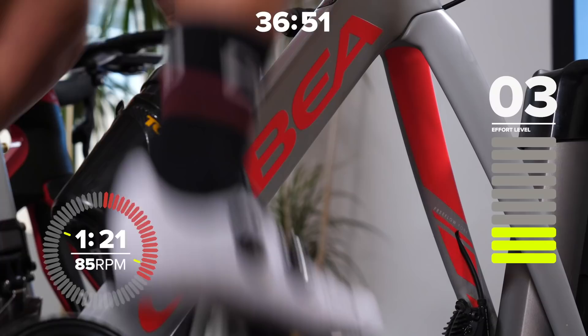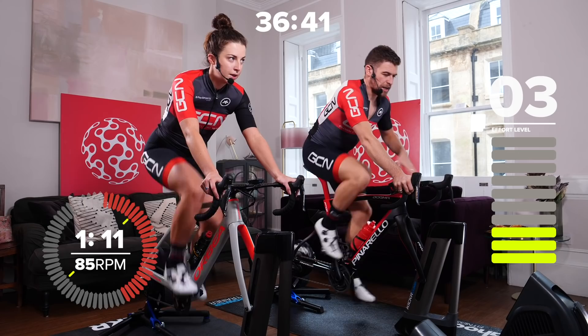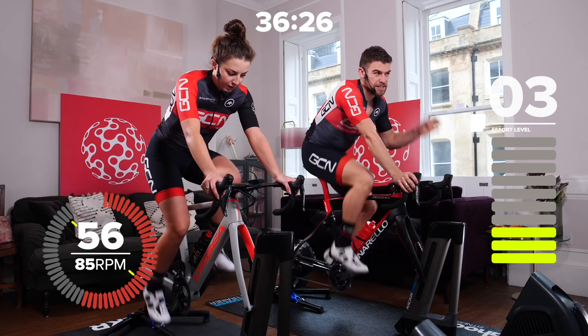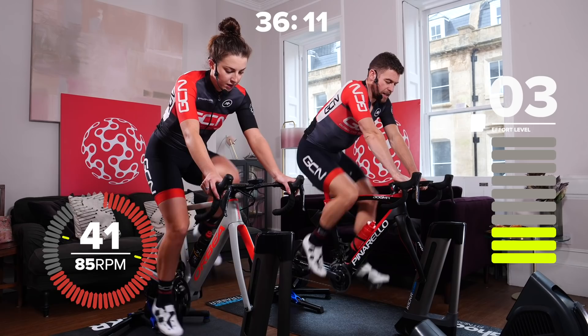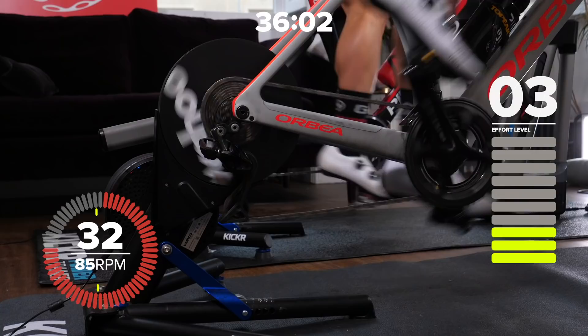From here we go up to a 90-second effort with a slightly faster cadence again. This should be like a two to three on the perceived exertion scale — you should feel like you can maintain this sort of effort almost indefinitely, nice and comfortable but working a little bit harder. We've got another minute at this effort and then we start to increase it. Muscles should feel a little bit more supple already. Try and find a nice position on the bike with a good power output and a nice smooth pedal stroke.